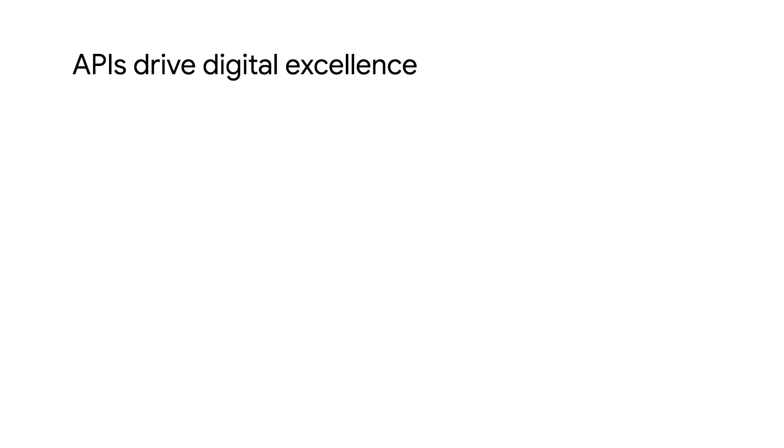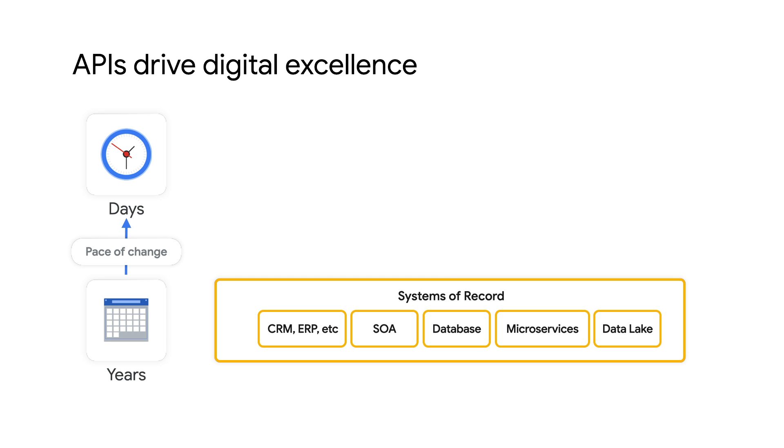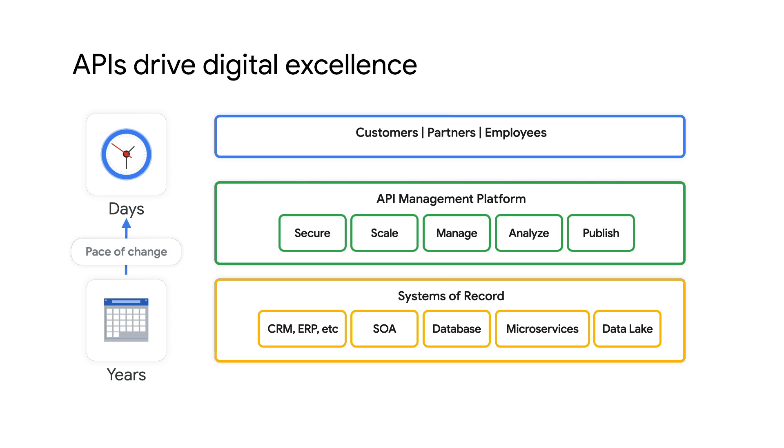In order to meet these new demands, organizations should really think beyond digital transformation and strive to achieve digital excellence. APIs are key to driving digital excellence. They enable companies to deliver seamless experiences, modernize applications, abstract the complexity of legacy systems, and unlock new revenue streams. As enterprises rapidly scale and globalize their digital transformation programs, their underlying API programs follow correspondingly. Therefore, businesses need a very comprehensive and powerful API management platform to support the new digital needs.